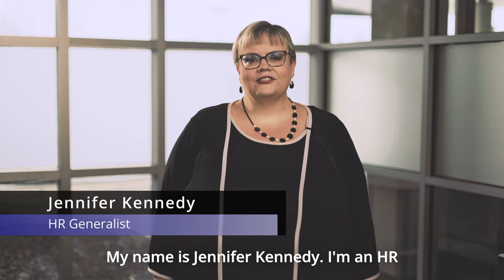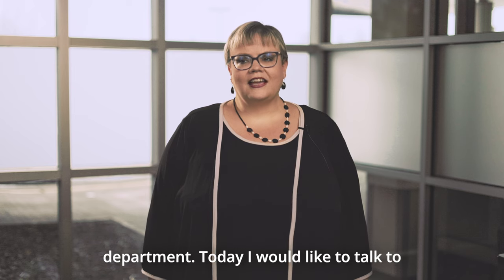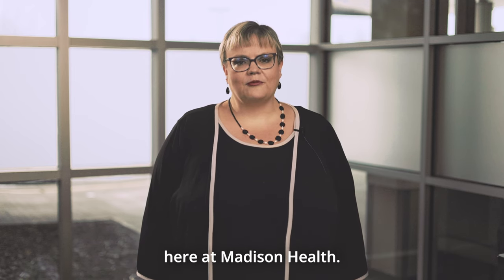My name is Jennifer Kennedy. I'm an HR generalist here at Madison Health and I work in the HR department. Today I would like to talk to you about the dress code here at Madison Health.